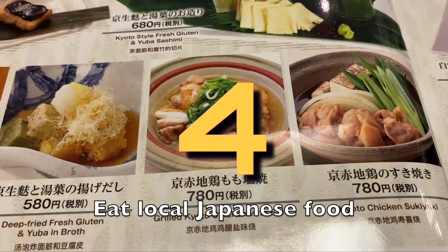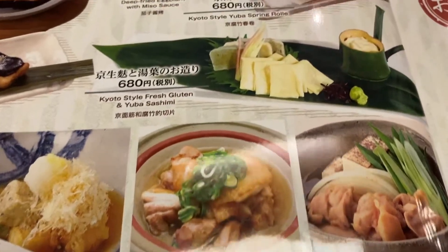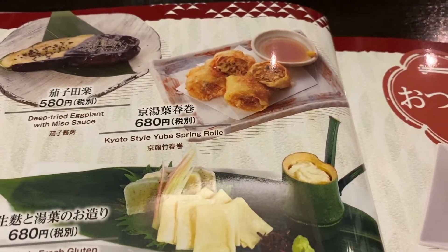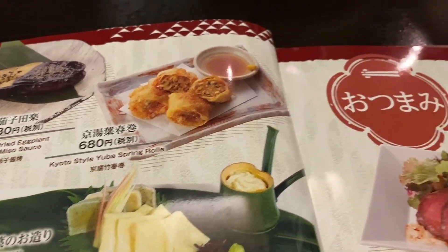Number 4: get to a restaurant and try Japanese food. Ensure that whatever you choose, you get a warm bowl of miso soup.